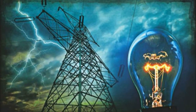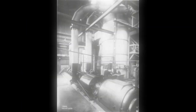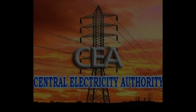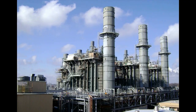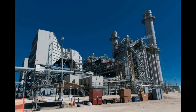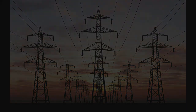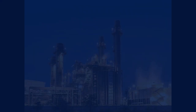Electricity generated using natural gas turbines was first produced for public use in 1939-1940 at a plant in Neuchâtel, Switzerland. According to the Central Electricity Authority, the total installed capacity of gas-based power plants in India is 17,706 megawatts. Gas power plants generate 7.21% of India's electricity.